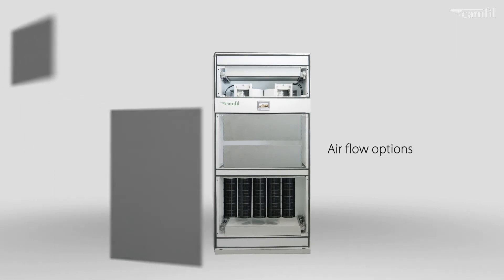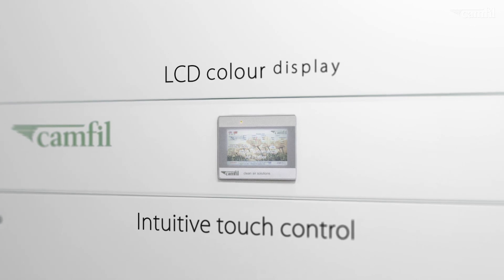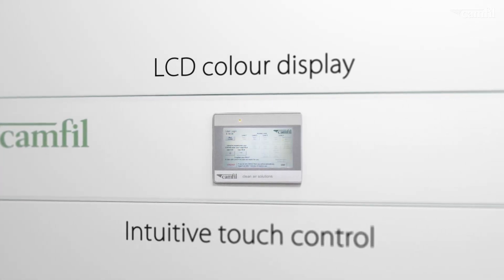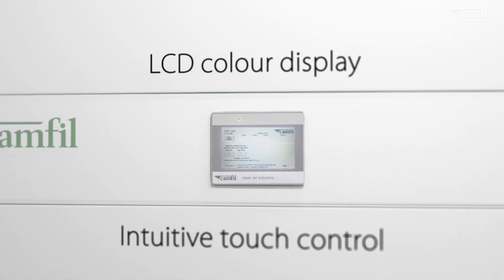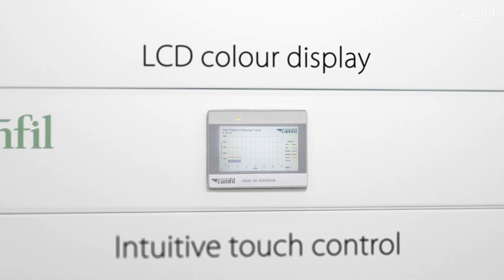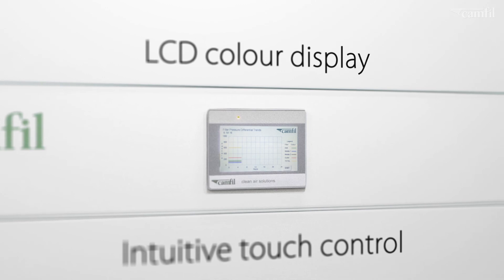Using the latest technology to produce this intuitive user interface, one can monitor and control the performance of these air cleaners in real time. They can also be connected to the central control room system, where the same tasks can be undertaken. It comes with password control and user access levels to provide security.